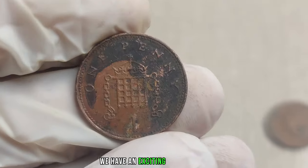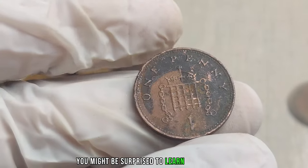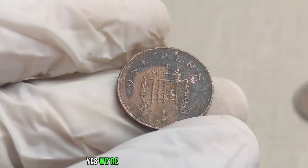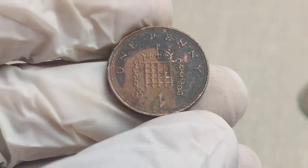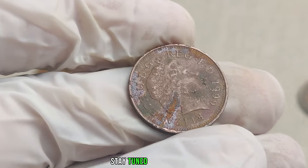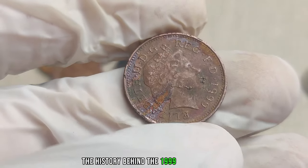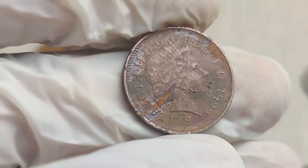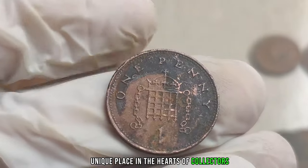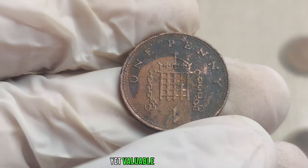You might be surprised to learn that a seemingly ordinary coin from 1999 could be worth a fortune today — yes, we're talking about the United Kingdom 1 penny coin. Let's explore its history, rarity, and current market value. Released as part of the UK's coinage system, this penny holds a unique place in the hearts of collectors. Minted during a significant period, it's time to uncover the story behind this small yet valuable piece of history.